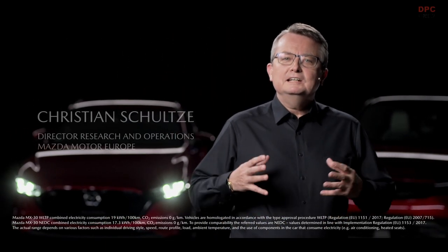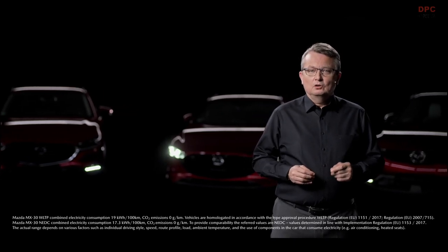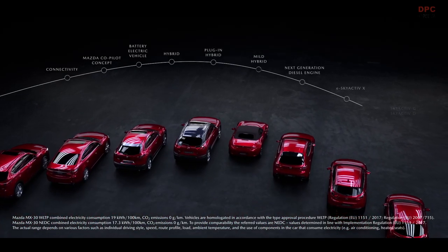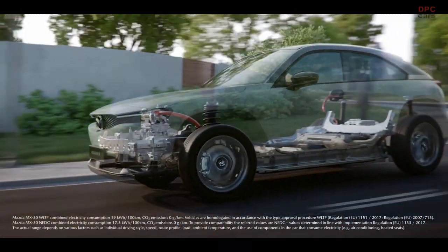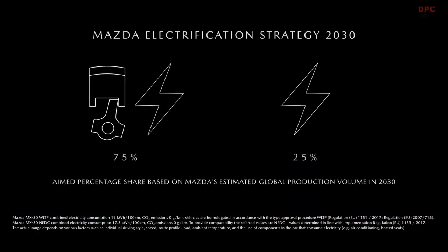Mazda has set out a clear electrification strategy to reduce carbon dioxide emissions in two ways. Firstly, we want to combine our efficient internal combustion engines with smart electrification technologies to achieve an even higher overall efficiency. This is part of our multi-solution approach, considering the individual mobility needs of our customers, the size of the vehicle, and the fitness of the region for electrified cars. As a second pillar of our sustainability strategy, we will offer fully electric vehicles with a focus on lifecycle emissions and a joyful driving experience. By 2030, all of our models will either be partially or fully electrified.